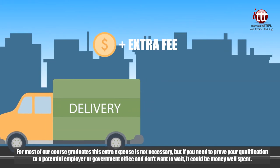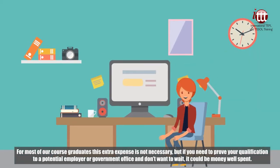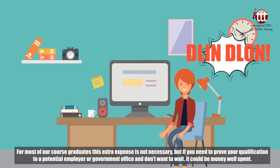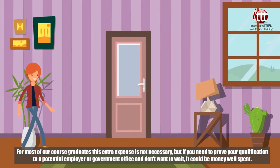For most of our course graduates this extra expense is not necessary, but if you need to prove your qualification to a potential employer or government office and don't want to wait, it could be money well spent.